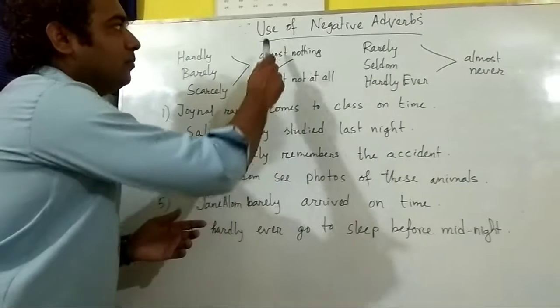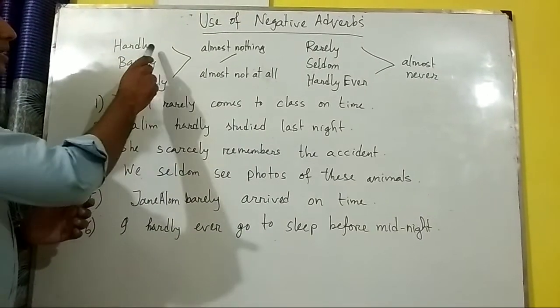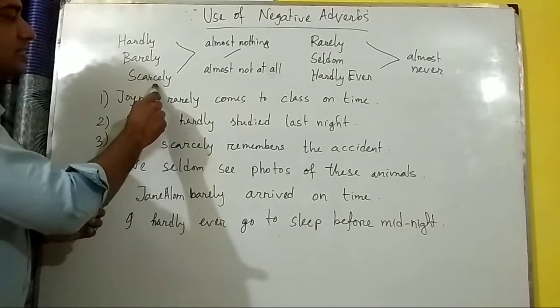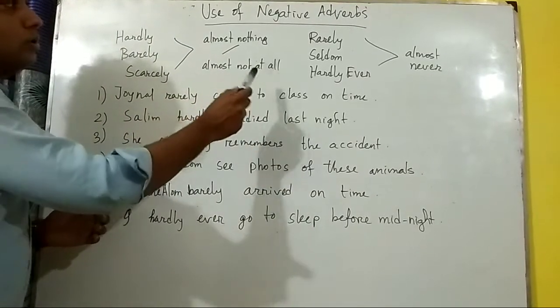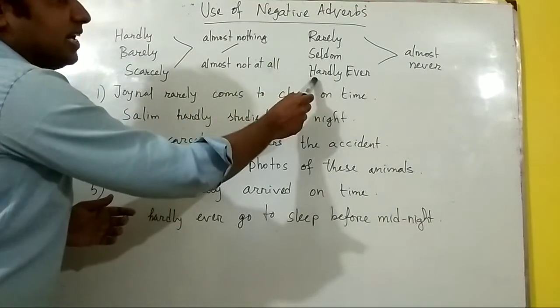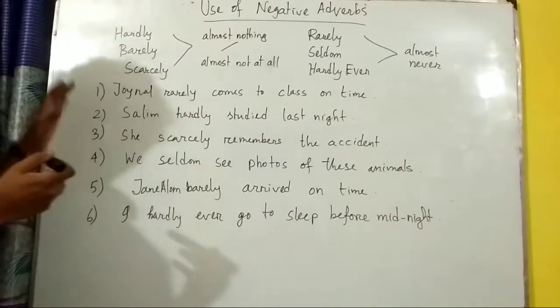Good morning everyone. Today I welcome you to the use of negative adverbs. You can see I've already written them: hardly, barely, scarcely — it means almost nothing or almost not at all. Rarely, seldom, hardly ever means almost never.